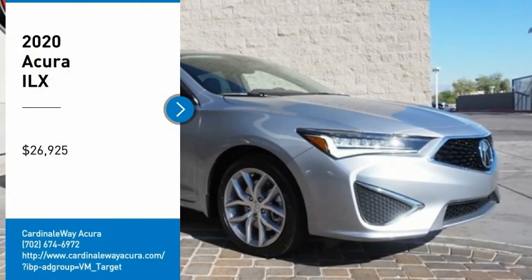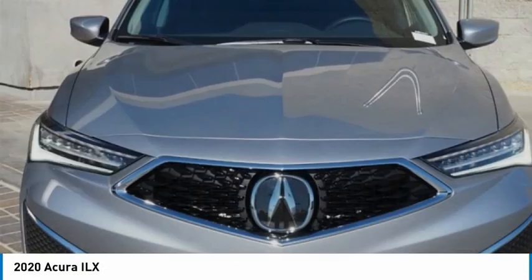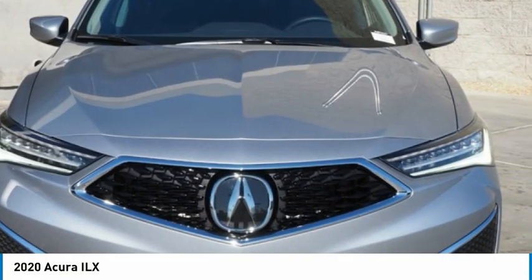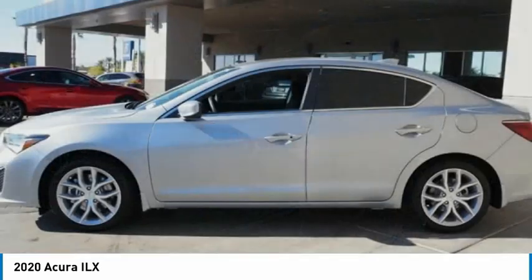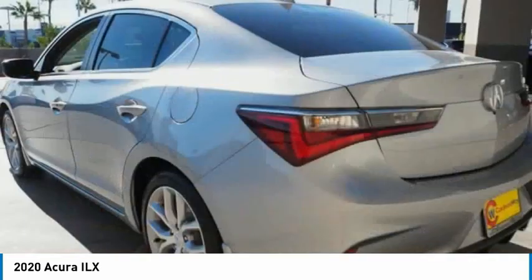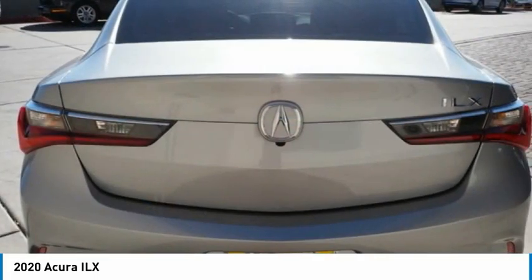Stop by and take a look at the 2020 ILX. The luxury in the new Acura ILX includes leather heated seats and a powerful array of voice command and high-end technological advancements, while being powered by a high-performance engine that propels this compact sports sedan quicker than you may expect.